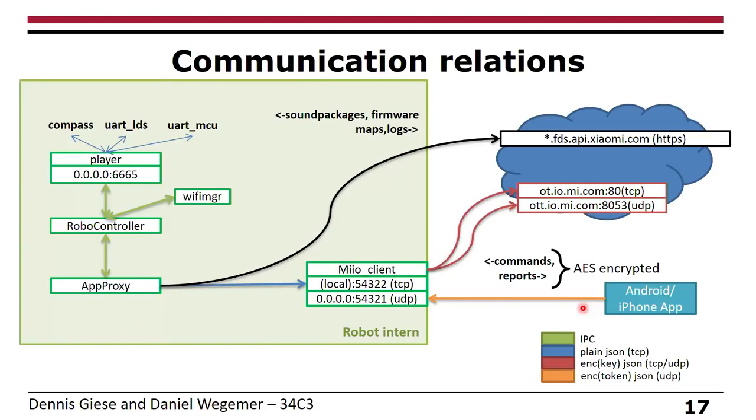Looking at the cloud communication, everything in the left box represents the internals of the vacuum cleaner — many processes handling navigation. The most important one is the MIIO client, which handles all communication between inside and outside. When the cloud wants the vacuum to do something, it sends an encrypted message using the cloud key. The MIIO client decrypts it and forwards it in plain text JSON to the internal processes, which communicate over IPC. The result is forwarded internally in plain text, but once it exits the vacuum, it is encrypted again.